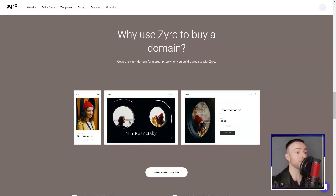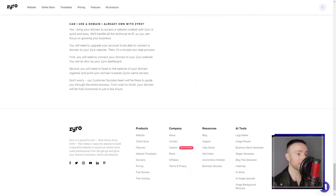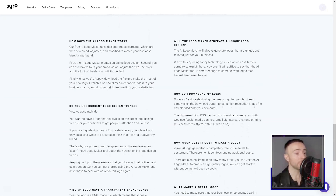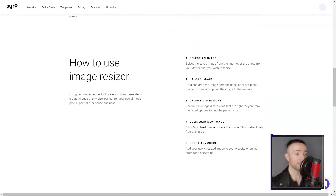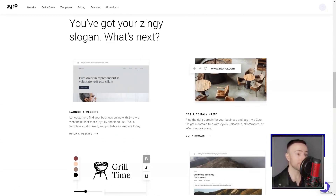Speaking of e-commerce, their capabilities in this space are robust. I toyed with the idea of setting up an online store, and Zyro seemed to have everything I'd need — from easy product listings to secure payment methods. Their integrated blogging tool was a sweet cherry on top, perfect for someone who occasionally gets the itch to share a story or two.